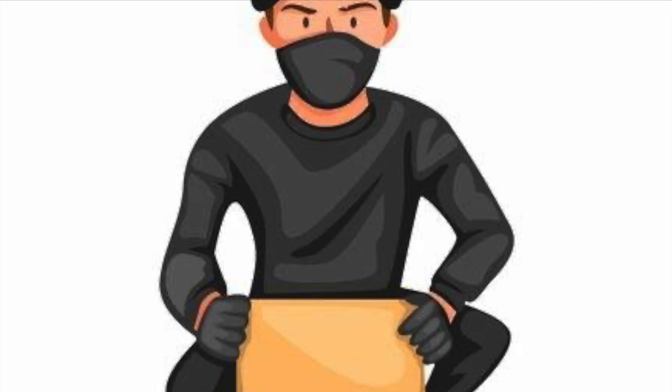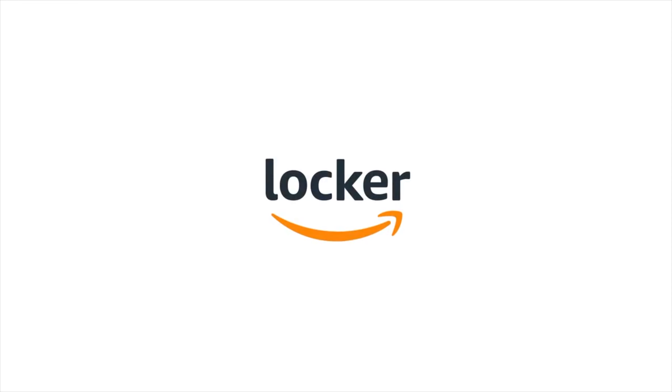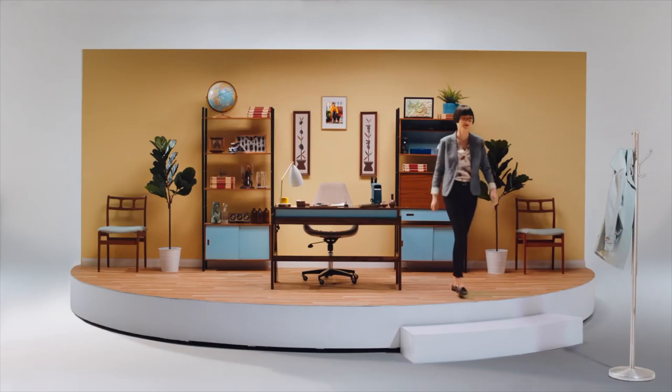Are you unable to receive Amazon packages at home or in the office? Do you live in an area with a high percentage of packages stolen from the porch? Or do you want to just rest assured that your packages are safe? Then perhaps Amazon Locker is for you.